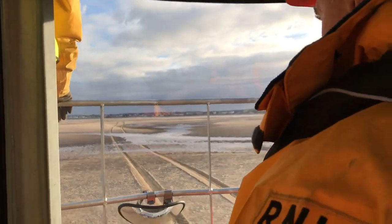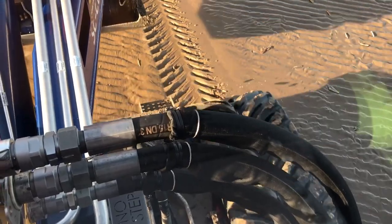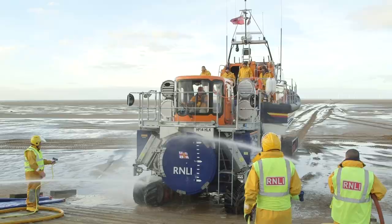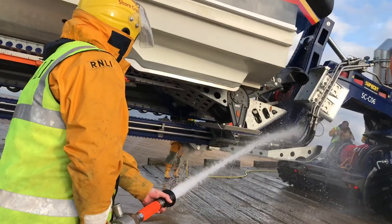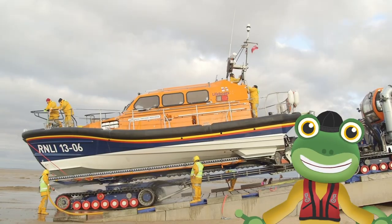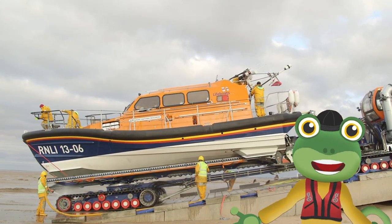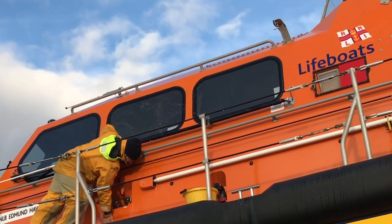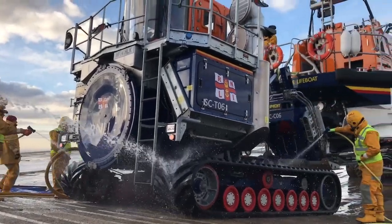After a long day at sea, it's time to head back. The lifeboat, the tractor, and the tracks are all dirty, so the crew at the station all wash, scrub, and clean — they really look after their rescue machine. It's very important to look after the boat so that she works for a long, long time. The crew take great pride in looking after the lifeboat because they know she's special.